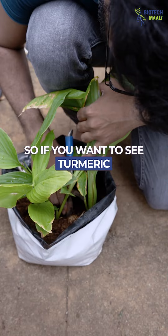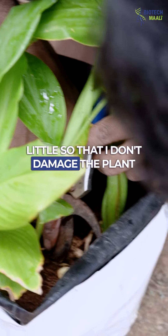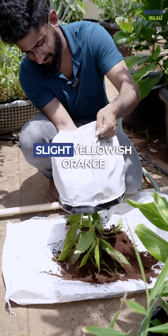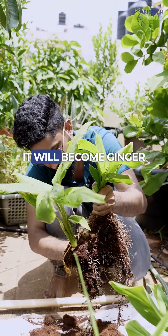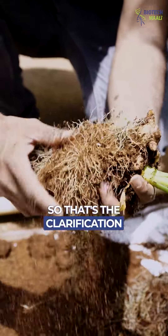So if you want to see turmeric, let me cut it for you so that I don't damage the plant. If it was turmeric, this would have been yellow, because that is the nature — or slight yellowish orange. And this is ginger. When we have cut ginger, it will become ginger. It can't become turmeric. So that's the clarification I wanted to give.